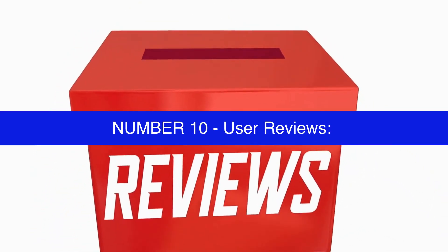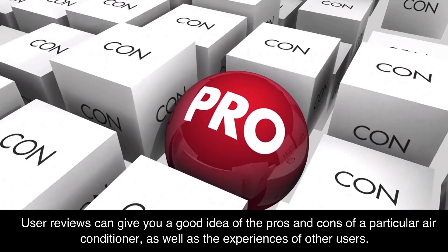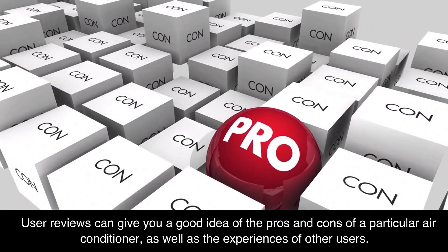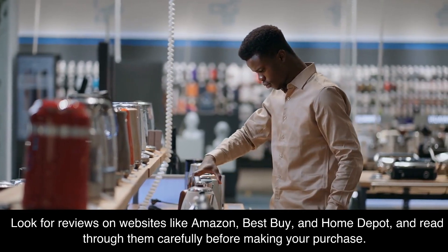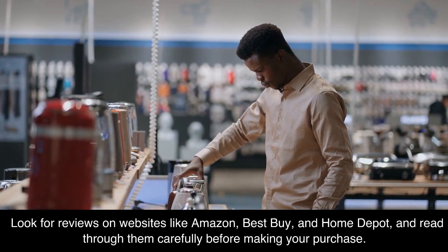Number 10: user reviews. User reviews can give you a good idea of the pros and cons of a particular air conditioner, as well as the experiences of other users. Look for reviews on websites like Amazon, Best Buy, and Home Depot, and read through them carefully before making your purchase.